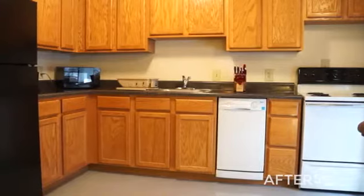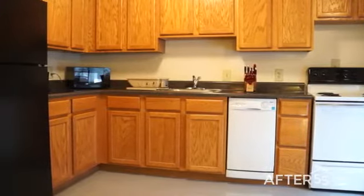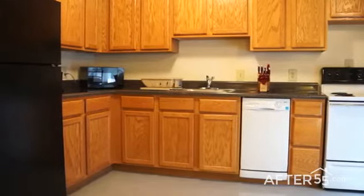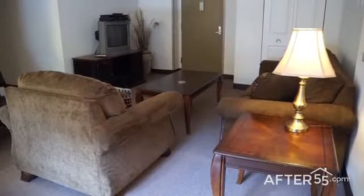The kitchens have plenty of cabinet and counter space, a stainless steel sink, and a full appliance package including a dishwasher. There's a separate area for dining and entertaining, and the living room feels just like home.